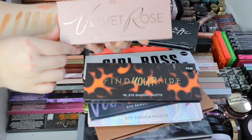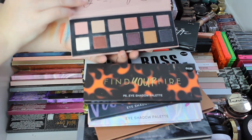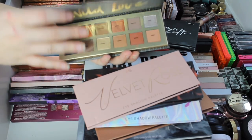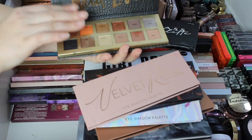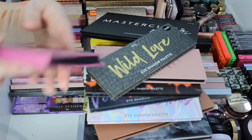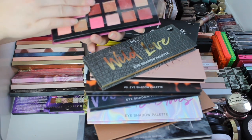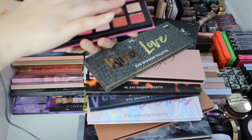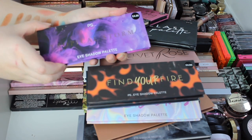Then we've got Velvet Rose — definitely a rose toned palette, and these were £4 as well. We've got Wild Love — you know what I love with Primark palettes? The majority have more mattes than shimmers, or they have a 50-50. This one is so gorgeous. This is Velvet Cherry — some of these colours I'm drawn to. We've got another purple looking one, Tropical Storm.